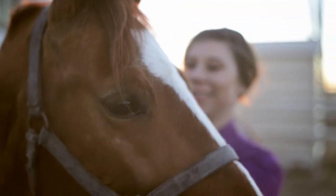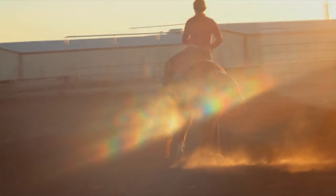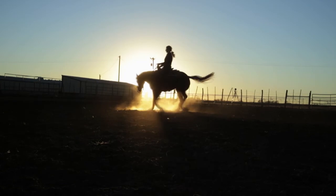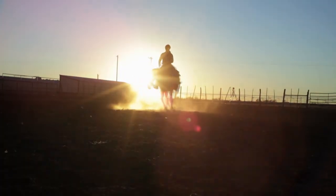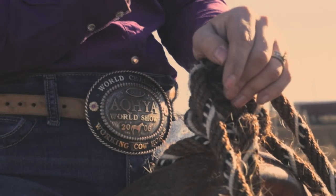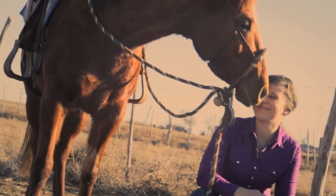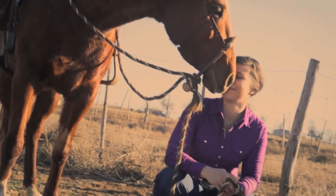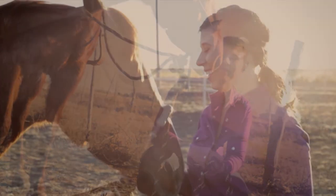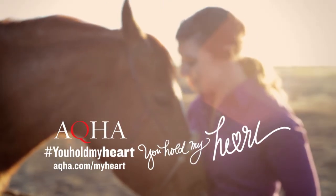If I could tell my horse one thing — you've shown me what it is to dream, and because of you I've known what it's like to realize those dreams. You gave me the confidence to see I was capable of the best, and you proved to me that hard work really does pay off. You're not just my horse. You're my family. I may hold the reins, but you hold my heart.